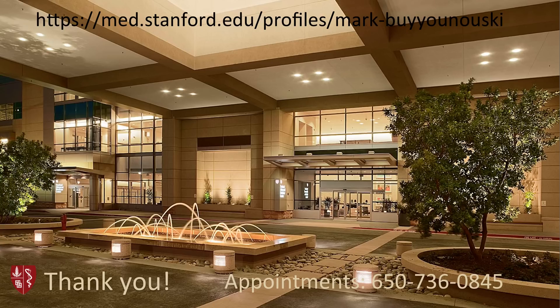I hope you found this video helpful. I wish you good luck with your decision-making. For further information about prostate brachytherapy, you can visit www.americanbrachytherapysociety.org, or schedule an appointment to see me in consultation at Stanford at the information shown here. Thank you.